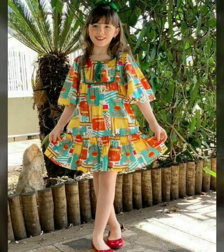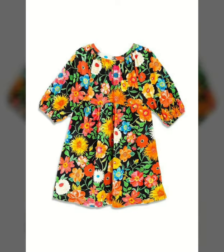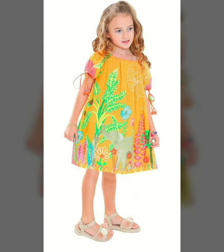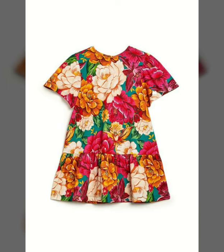Hello everyone, welcome back to my YouTube channel. Today we will be doing a cute baby printed dress design, very beautiful and stylish with printed scattered designs. Very impressive casual scattered designs, very attractive and stylish.